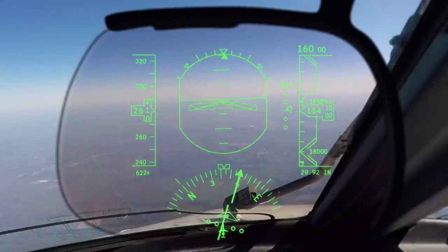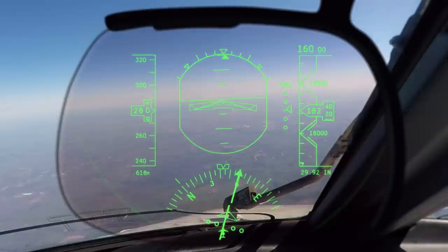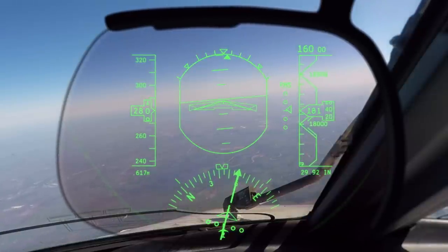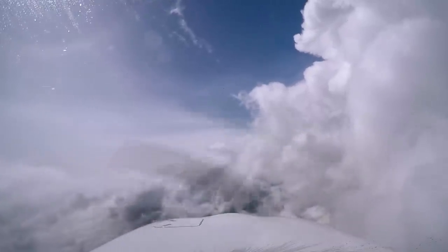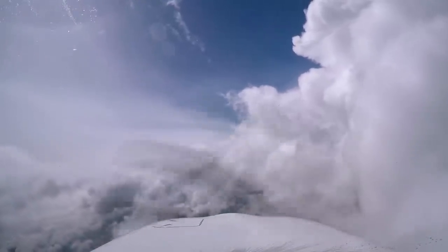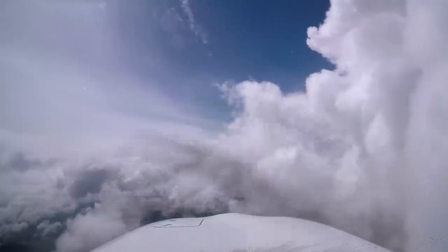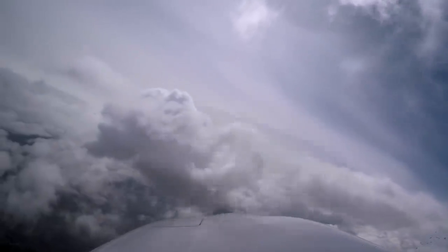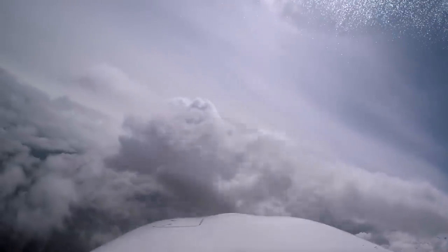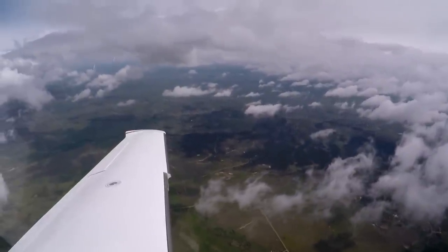There are two ways to descend on an arrival procedure. Either ATC can assign specific altitudes, stepping you down along the route, or they can clear you to descend via the arrival. In the Cirrus, ATC usually steps us down, giving us altitudes to maintain, which allows ATC to space us above or below other traffic. They do that because we're slow — the Cirrus is still a lot slower than turbines or turboprops, which make up most of the traffic on many arrivals.